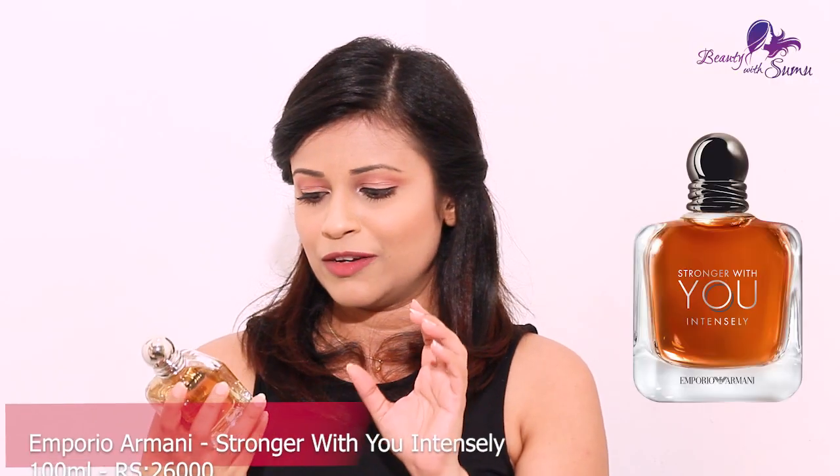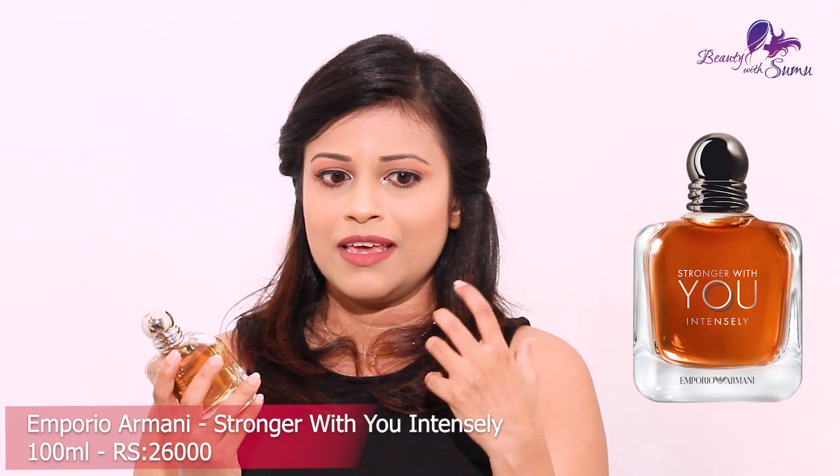The notes also include vanilla, amber, and fruit. This is Emporio Armani, which is strong. It is very strong because it is very spicy, but it is very strong overall.